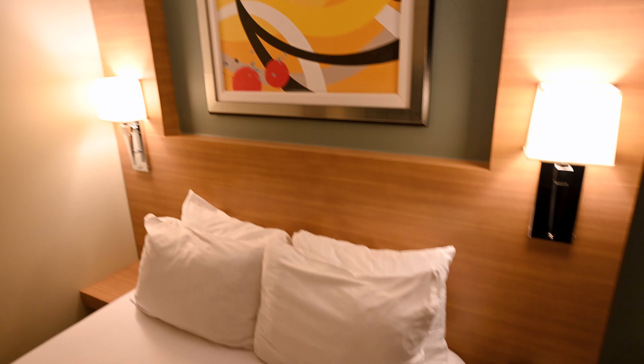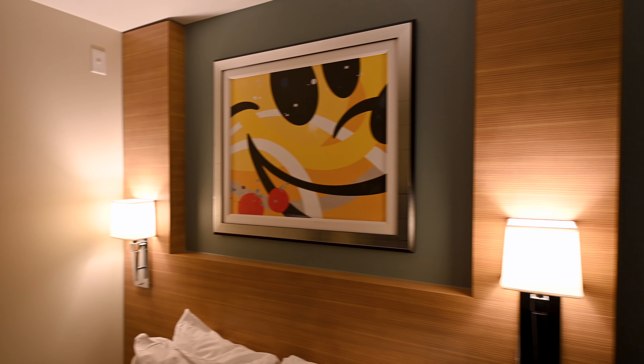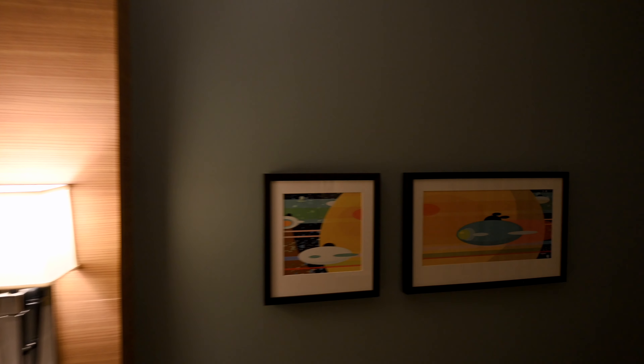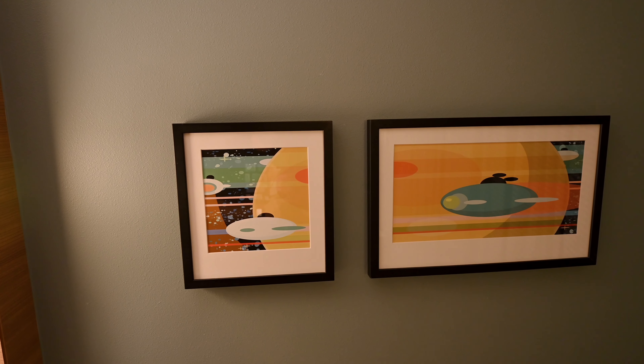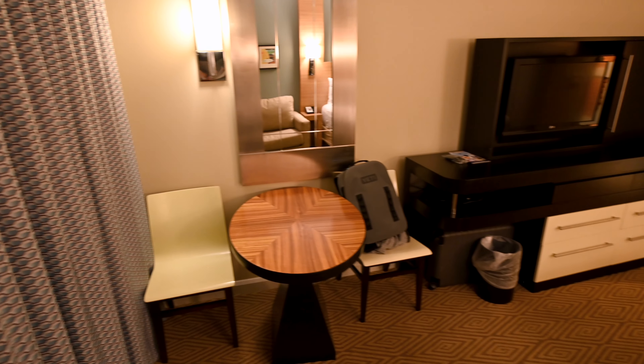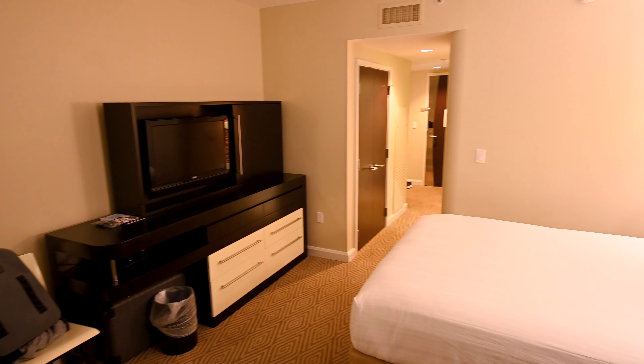Nice little artwork touches, which are Mickey themed — which is nice. A few more little artwork touches. I'll show you the room from the back. As well as this nice little desk you've got here. And looking back here, this is the room. Pretty big room.